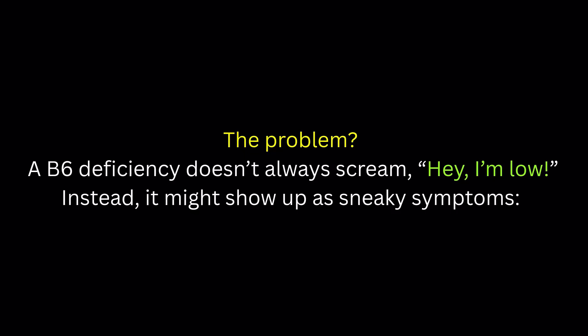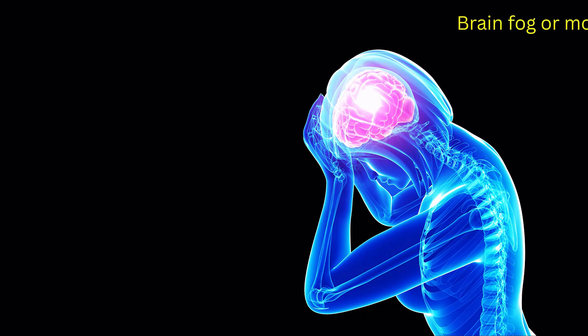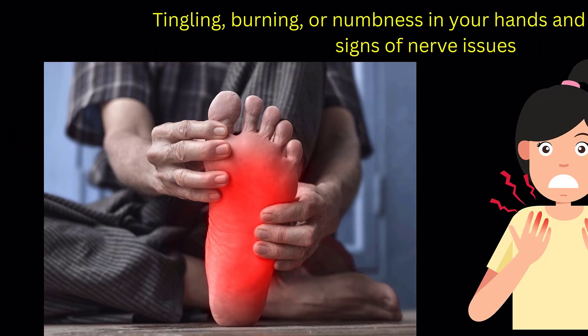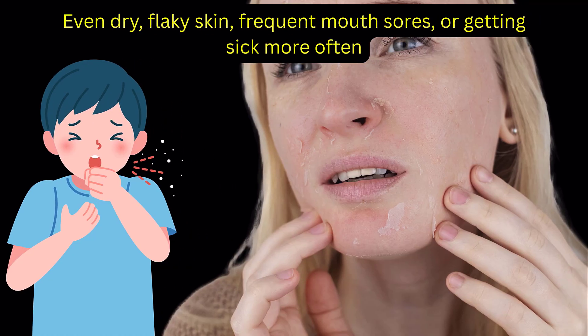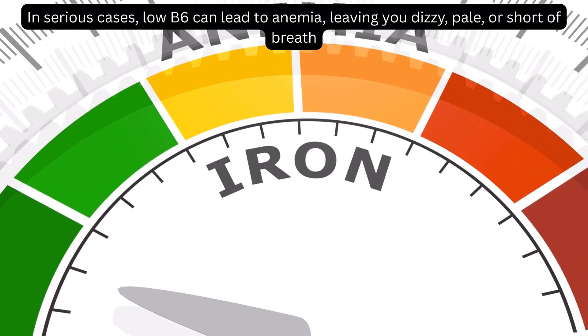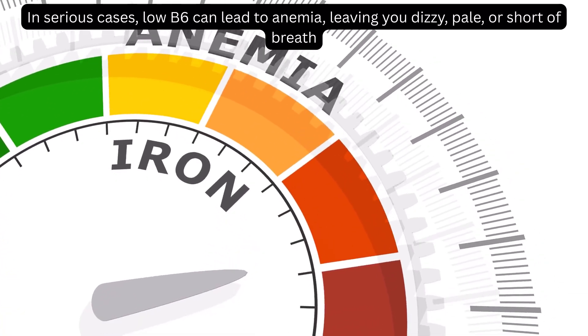Those symptoms include feeling more tired than usual, brain fog or mood swings, and tingling, burning, or numbness in your hands and feet — classic signs of nerve issues. Even dry, flaky skin, frequent mouth sores, or getting sick more often can signal low B6. In serious cases, low B6 can lead to anemia, leaving you dizzy, pale, or short of breath.